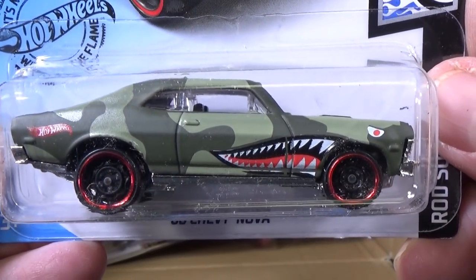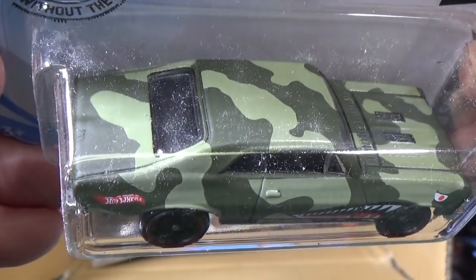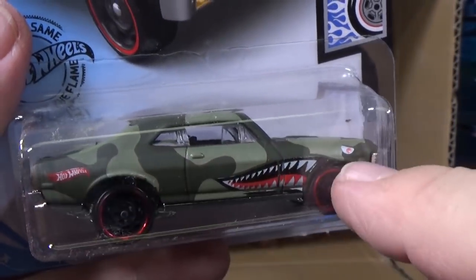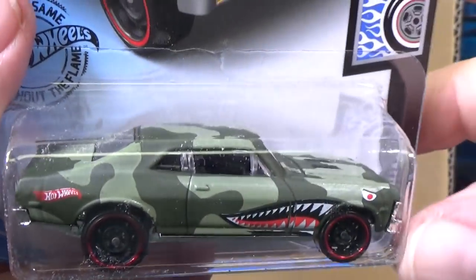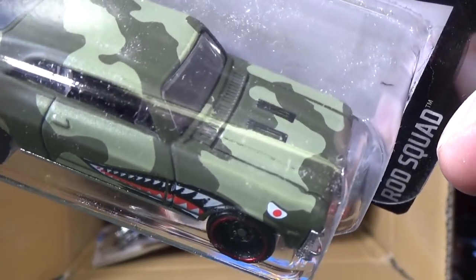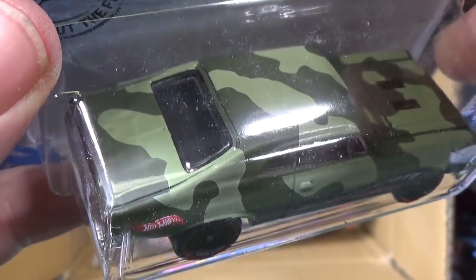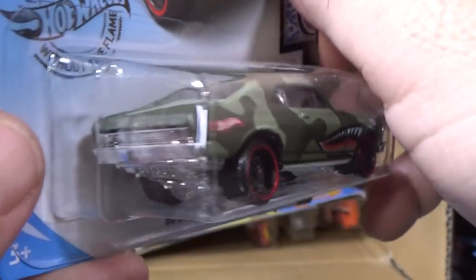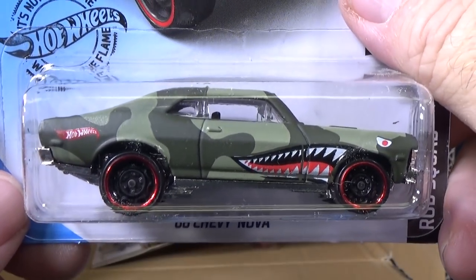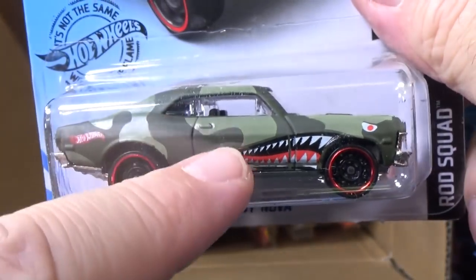And I found this in the store — '68 Chevy Nova. Really, really nice. Hot Wheels will have a camouflage series sometimes, and the camouflage will just be painted on the side and top but doesn't wrap around the curves. They did a really nice job getting the camo pattern to wrap around the curves on this one. It has a flying tigers-type decoration — you won't be able to hide in the desert very well with that, but at least you'll scare somebody.